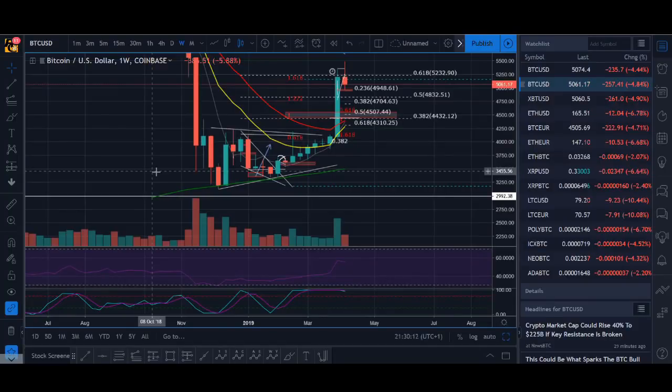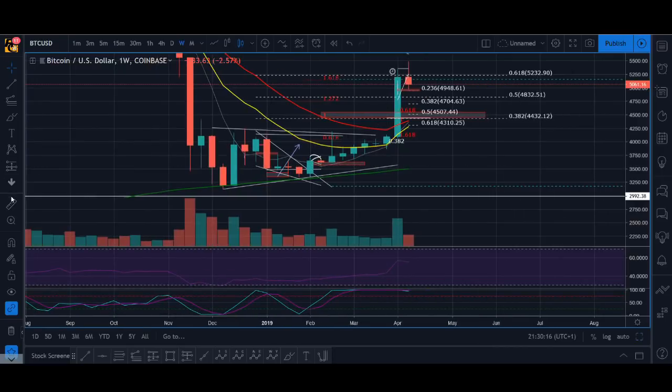Hi guys, it's Cryptorocko here with a quick two-minute Bitcoin technical analysis. Bitcoin had that massive breakout — a thousand-dollar candle — and people were going crazy about it.